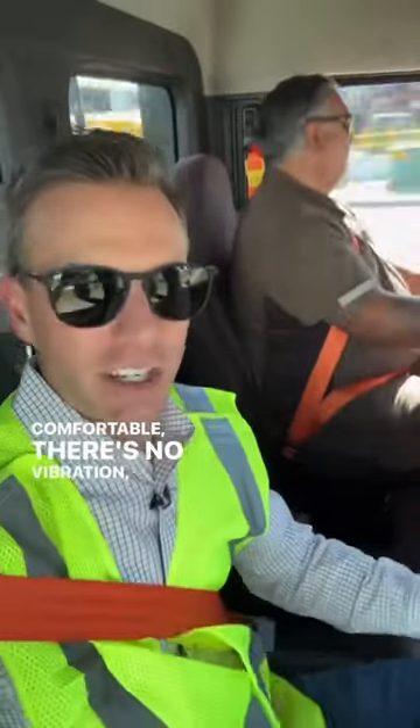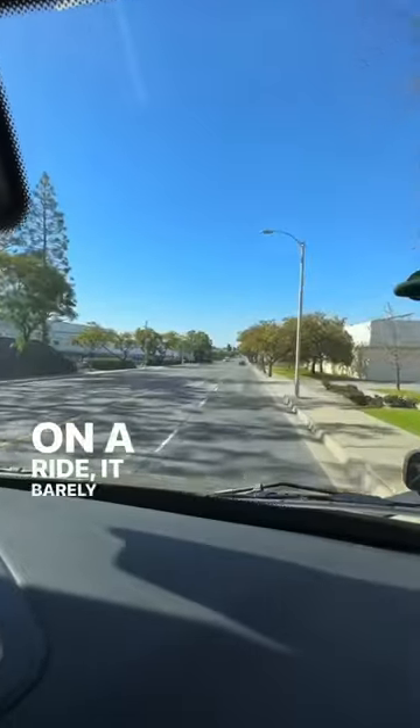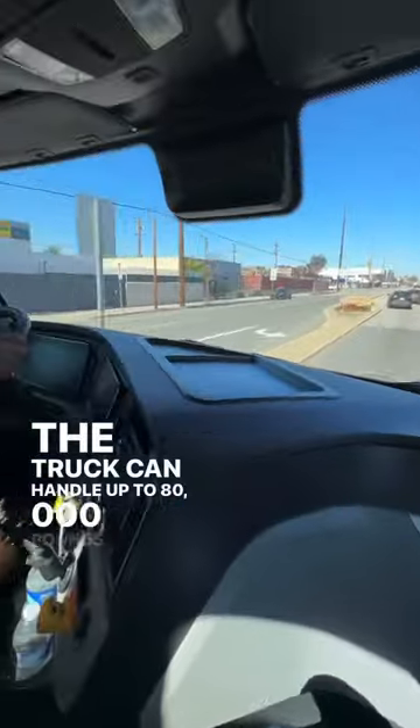and it's quiet, it's comfortable, there's no vibration, and it's just a very smooth ride. You can tell there's a lot of power in this truck. On a ride, it barely feels like we're pulling 15,000 pounds, but that's just an empty air container. The truck can handle up to 80,000 pounds.